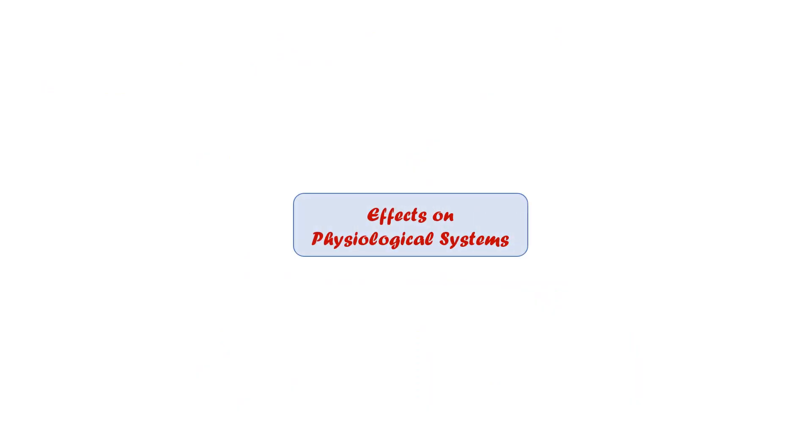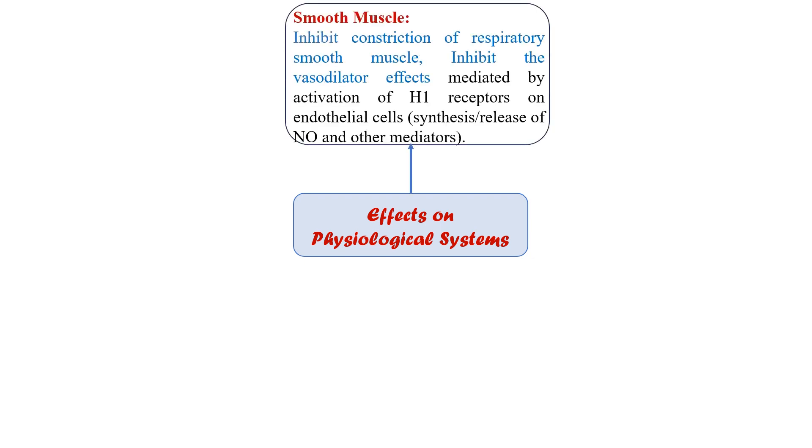Now we will see the effects of antihistamines on the physiological system. First, regarding smooth muscles: H1 antagonists inhibit most of the effects of histamine on smooth muscles, especially the constriction of respiratory smooth muscles. H1 antagonists also inhibit both the vasoconstrictive effect and, to a certain extent, the vasodilator effect.